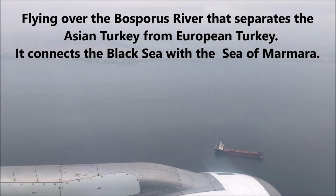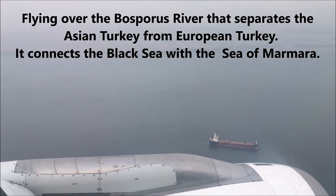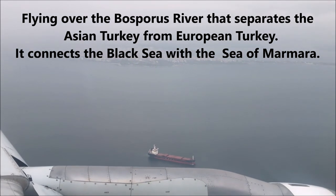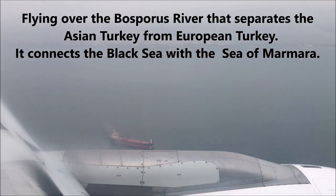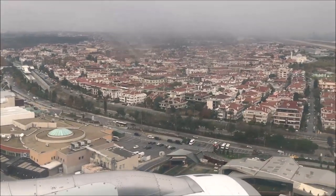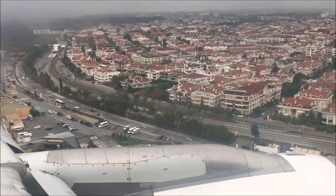Here we're flying over the Bosphorus, which separates Asian Turkey from European Turkey. It connects the Black Sea with the Sea of Marmara. The plane has already started its descent and we're going to be landing very shortly in the beautiful city of Istanbul, Turkey.